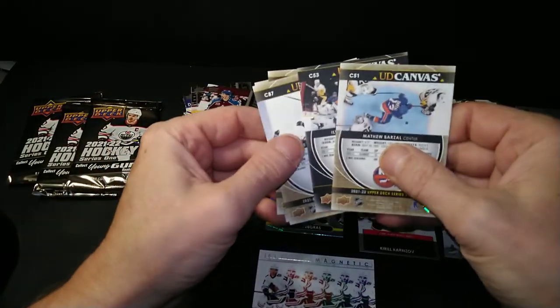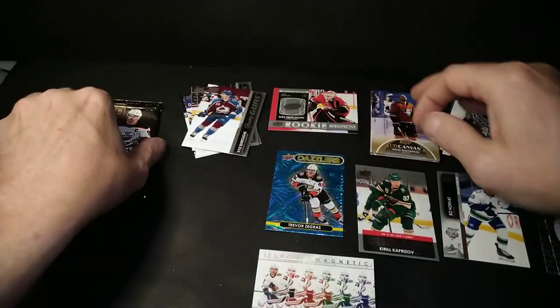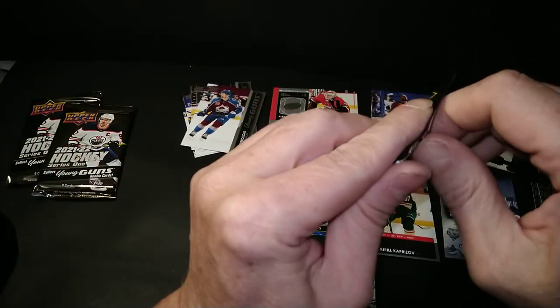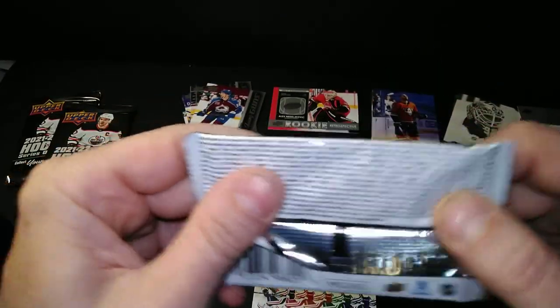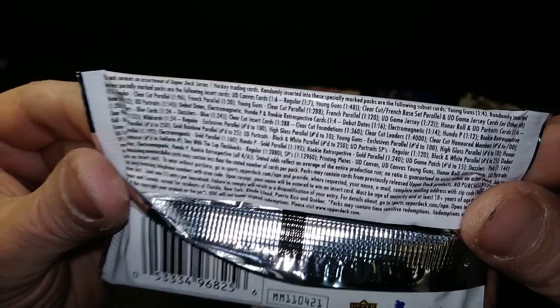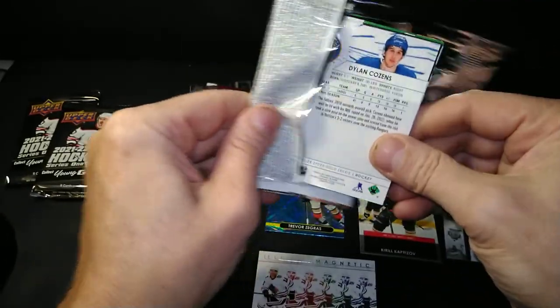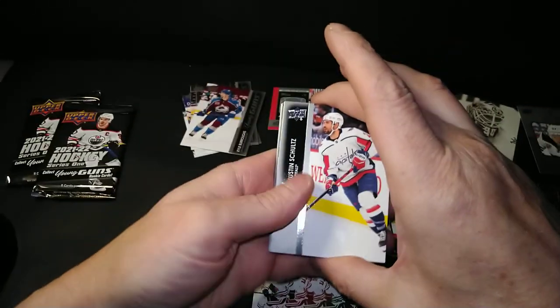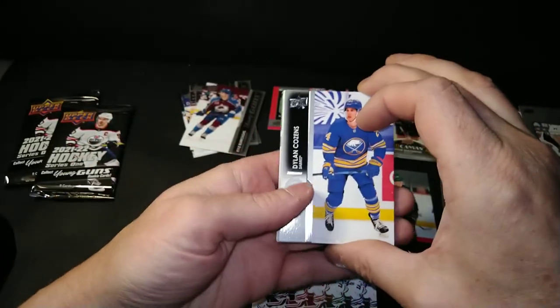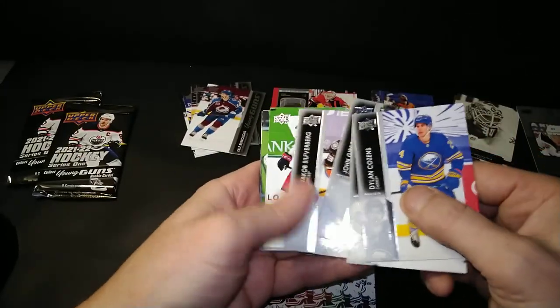I usually get what, three in a box? Maybe it was different in Series 1 — I can't remember. Well, that's a lot of canvas. They're dumping the canvas on me. It says one in six. Well, I'm going overboard on that. There's Cousins on the back and Justin Schultz on the front. Gibby Gibson, Jakob Silverberg, and Josh Dunn.